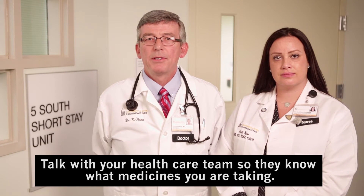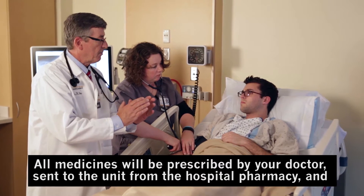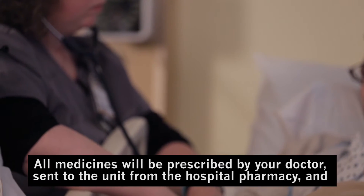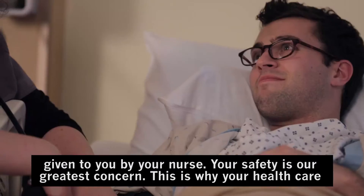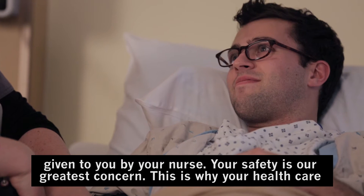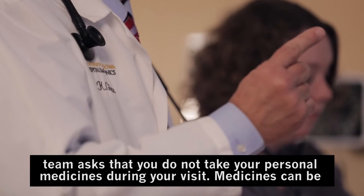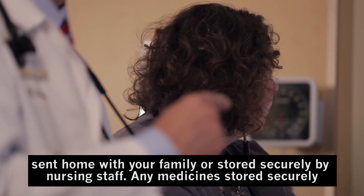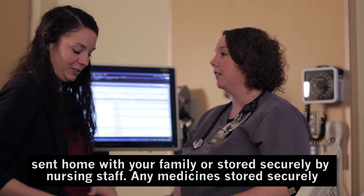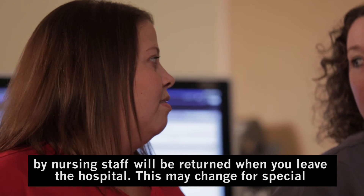Talk with your healthcare team so they know what medicines you are taking. All medicines will be prescribed by your doctor, sent to the unit from the hospital pharmacy, and given to you by your nurse. Your safety is our greatest concern, which is why your healthcare team asks that you do not take your personal medicines during your visit. Medicines can be sent home with your family or stored securely by nursing staff. Any medicines stored securely by nursing staff will be returned when you leave the hospital.